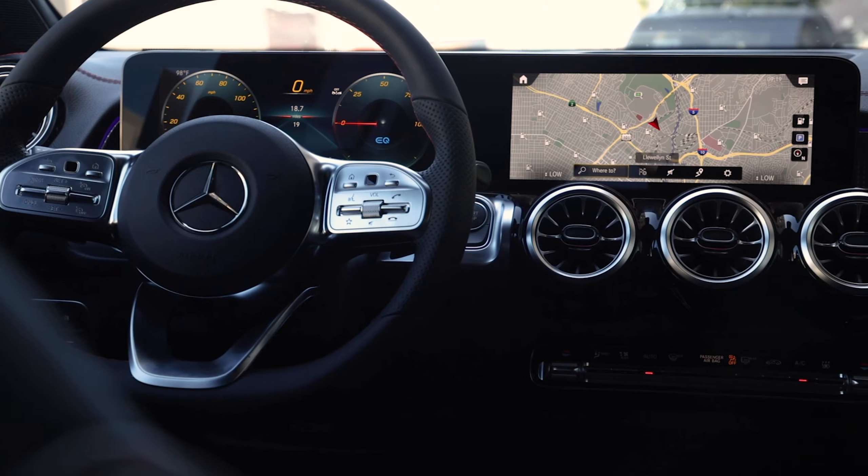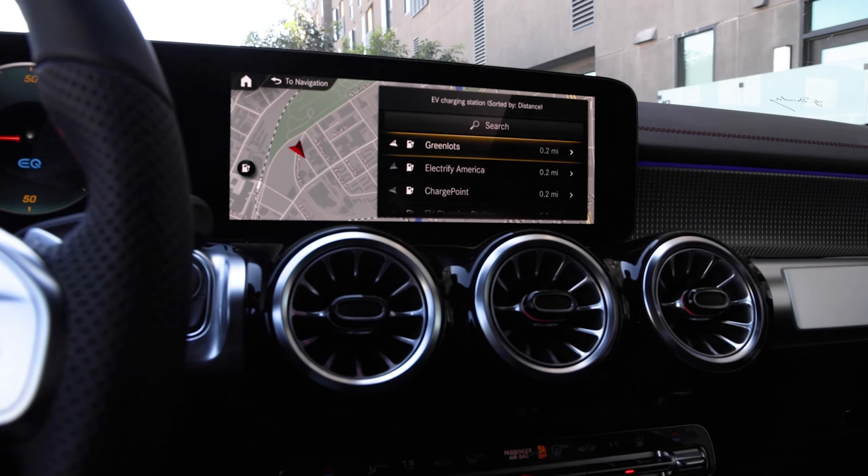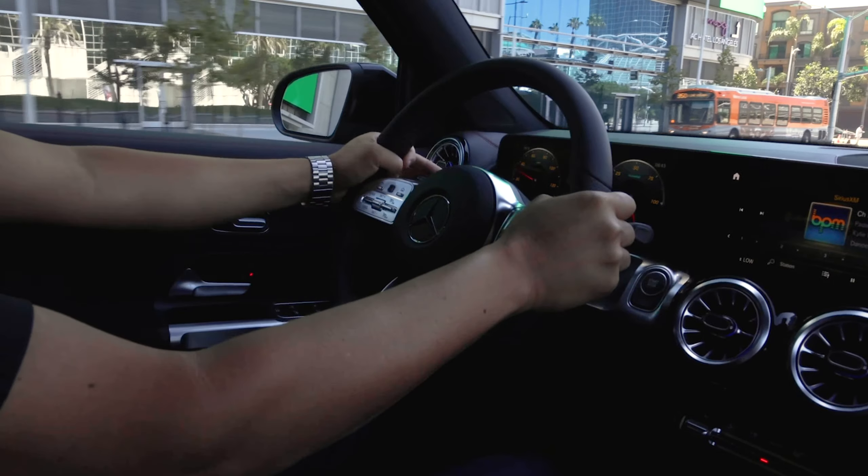Navigating in the EQB is easier than ever with electric intelligence, allowing the car to calculate the fastest route and best charging stops based on real-world factors like weather, topography, and personal driving style.